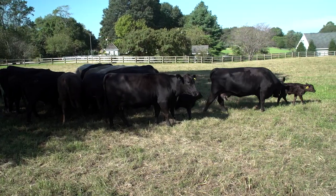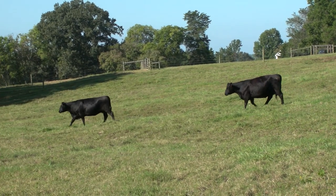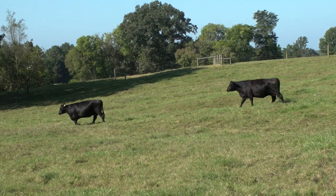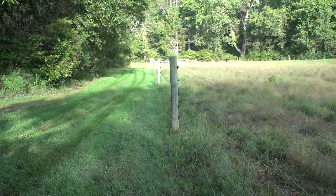He's increasing utilization of the forages, and he's increasing productivity — the health and vigor of those forages across his pasture acres. So that increased yield and utilization combined more than make up for the small percentage of the pasture land that's now outside in that buffer.